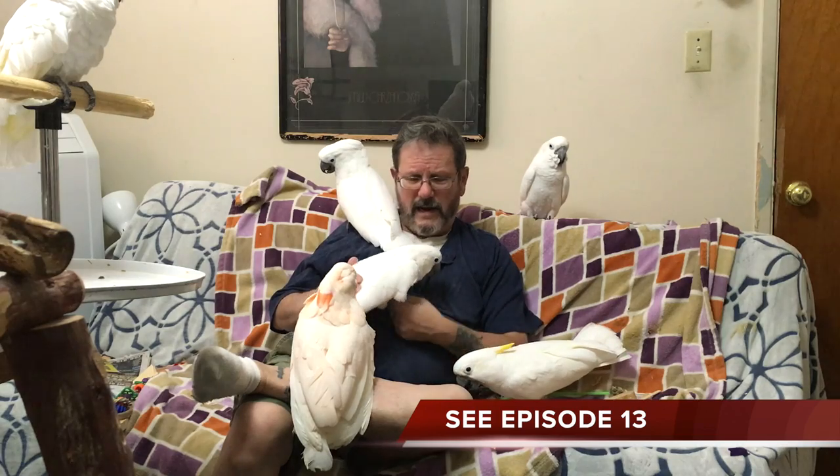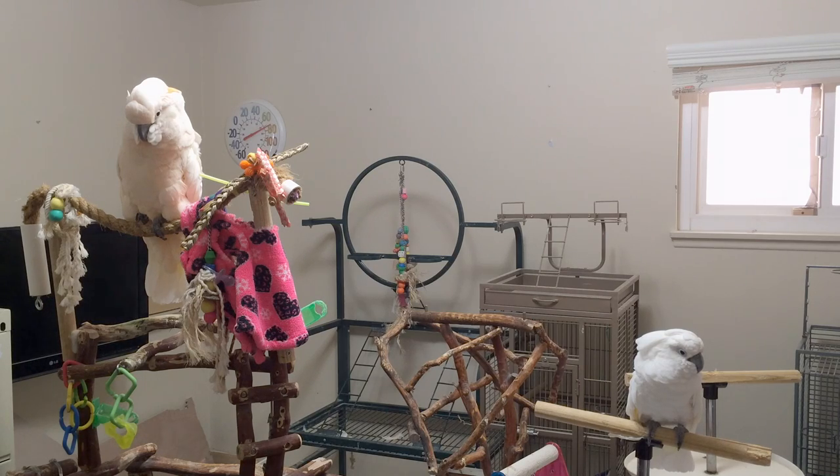That mash has the nutrients they need in it. Those nutrients are actually coming from scientifically formulated pellets, and then it has other things — fruits and vegetables and that kind of thing.